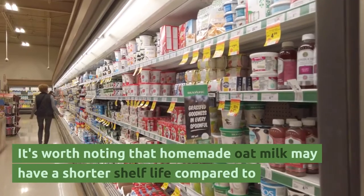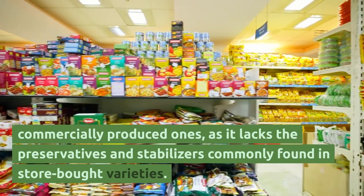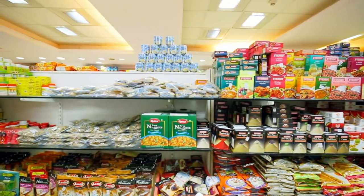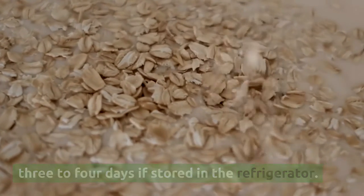It's worth noting that homemade oat milk may have a shorter shelf life compared to commercially produced ones, as it lacks the preservatives and stabilizers commonly found in store-bought varieties. Homemade oat milk is best consumed within three to four days if stored in the refrigerator.